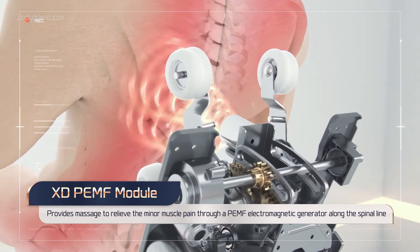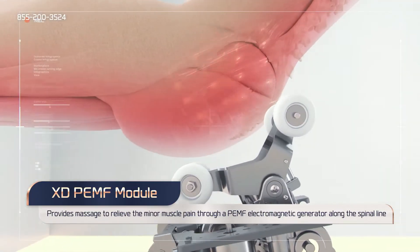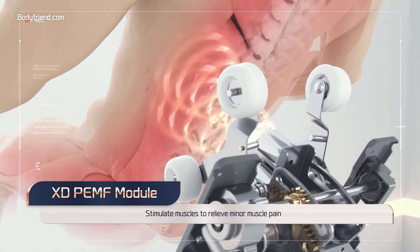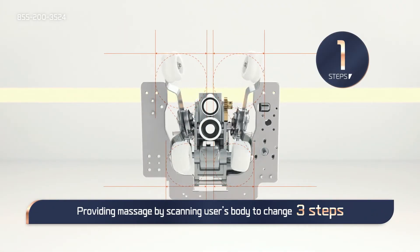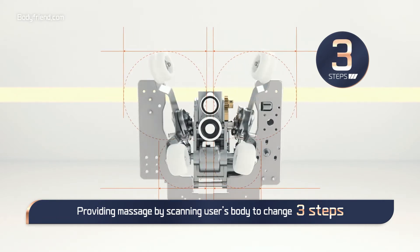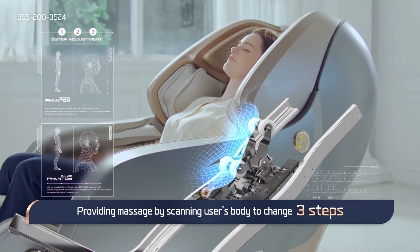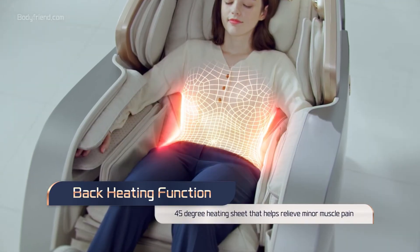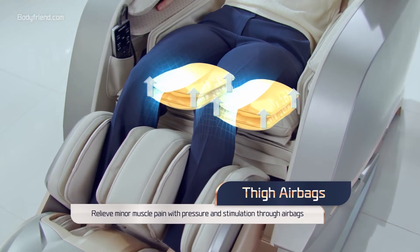Provides massage to relieve minor muscle pain through a PEMF electromagnetic generator along the spinal line. Enjoy features like heating and full body massage through airbags and rollers, relieving minor muscle pain with pressure and stimulation through airbags.